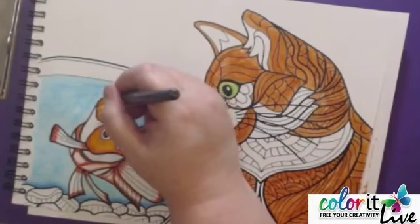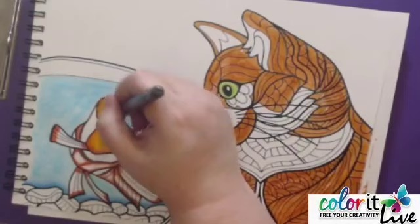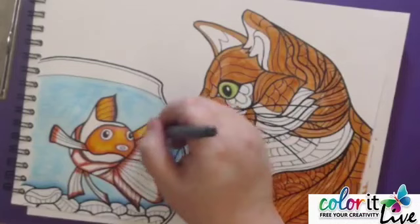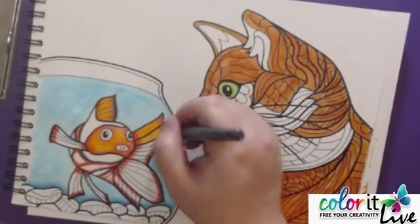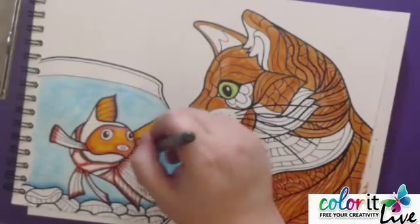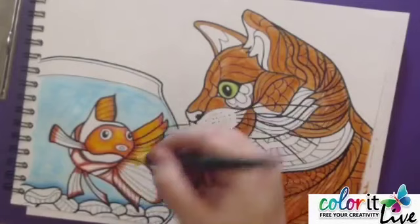Erin says Siamese cats are the best. Siamese cats are very pretty — I always wanted one when I was growing up; they have those blue eyes. I used to be a cat person, but I guess because my son wanted a dog, now we're dog people. We have two dogs. But I've always liked cats, and Siamese are very pretty cats.